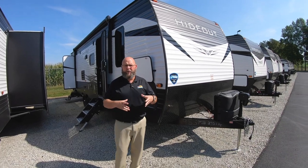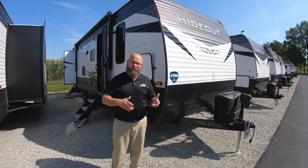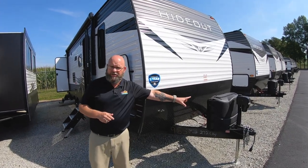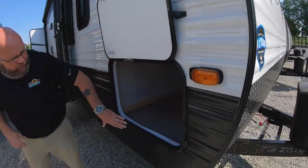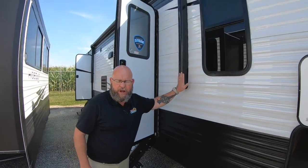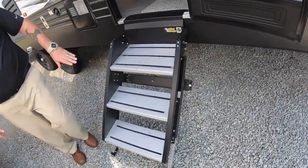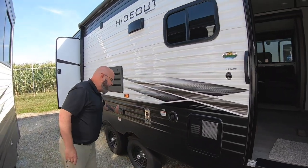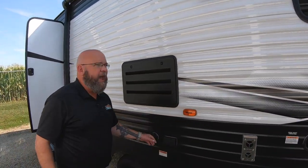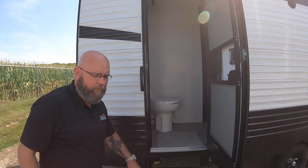Now we're going to take a look at this unit — this is a 2020 Hideout 272 LHS. Some things carry over straight from the 318 LHS because Hideout does what Hideout does. Up here you've got your power tongue jack and the same big pass-through storage compartment that goes all the way through to the other side. We still have the same carefree push-button power awning with LED lights underneath, the Lippert components solid steps, the electrical outlet and cable outlet under the awning, and the second entrance going straight into the bathroom so the little kiddos aren't tracking all the way through the unit.